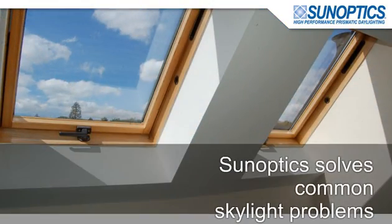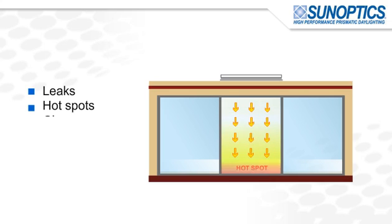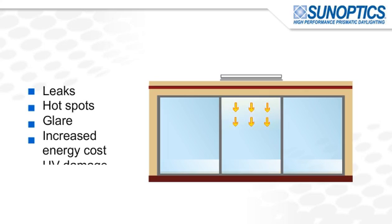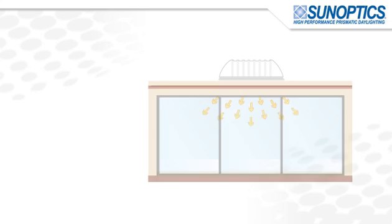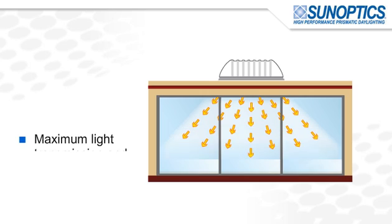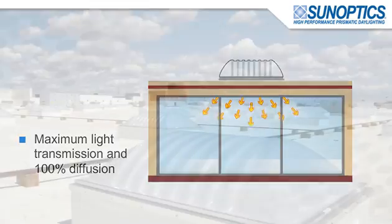SunOptics prismatic skylights also solve the common problems that competing products present, such as leaks, hot spots, and glare. These issues can result in higher energy costs and UV damage to interior surfaces. Standard white-bubble skylights diffuse sunlight but lose substantial light transmission in the process. SunOptics prismatics provide maximum light transmission with 100% diffusion of sunlight with no moving parts, giving you the benefits of daylighting for the highest number of hours during the day.